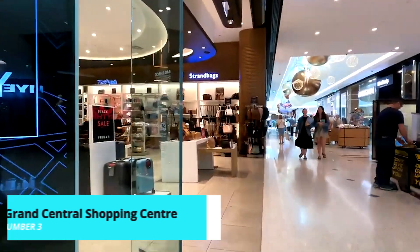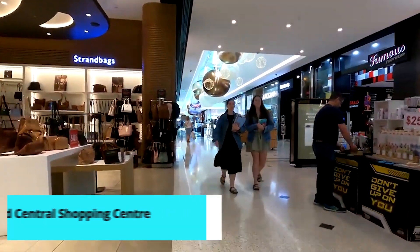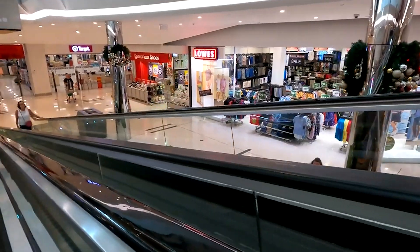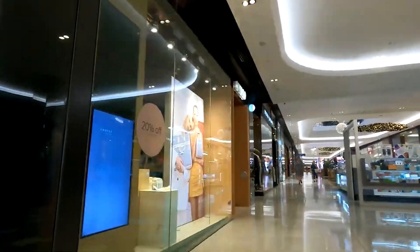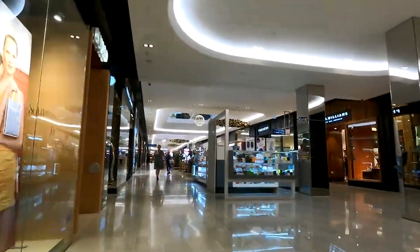For a bit of retail therapy and culinary delight, visit the Grand Central Shopping Center. This modern shopping destination offers a wide range of stores, from high-end fashion to everyday essentials.